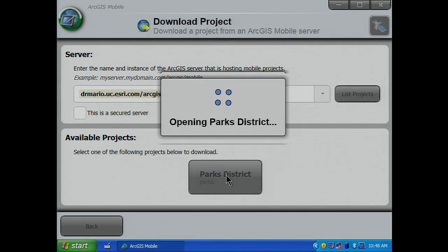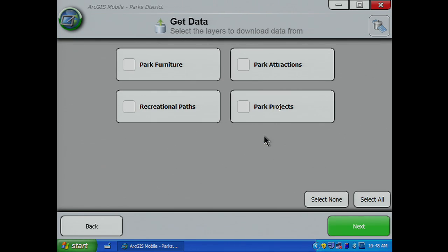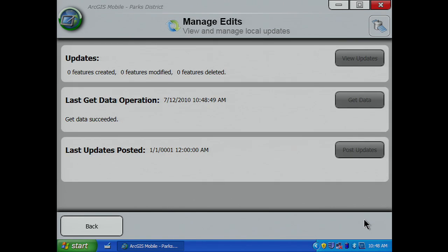To get started, I download the project by clicking the project name. Big buttons make it easy to use this application on a touch-enabled tablet PC, and the application walks me through key things I need to do to run the project. First, would you like to download data now? Next, which layers would you like to download data for? These are the same layers coming from the map that Pat configured on the desktop. And finally, I'll get data for the default extent. Keep in mind, I only have to walk through that sequence of steps when I download a new project.